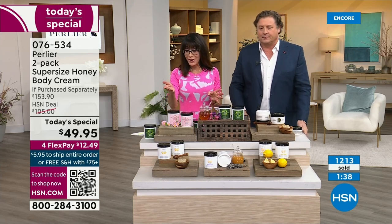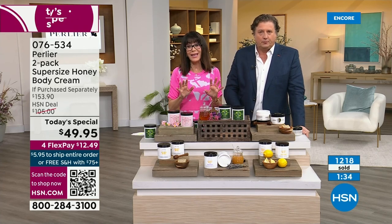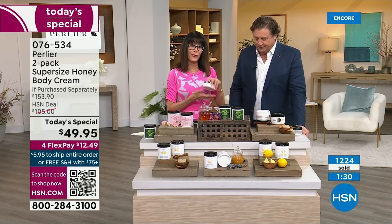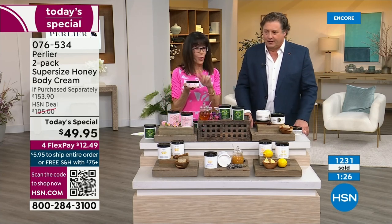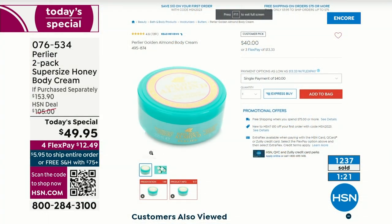We have two minutes left. Well over 1,200 have already been spoken for. Just to put the value in perspective — you can even go to .com, this is the one, the 6.76 ounce, your 200 ml, and it's $40.